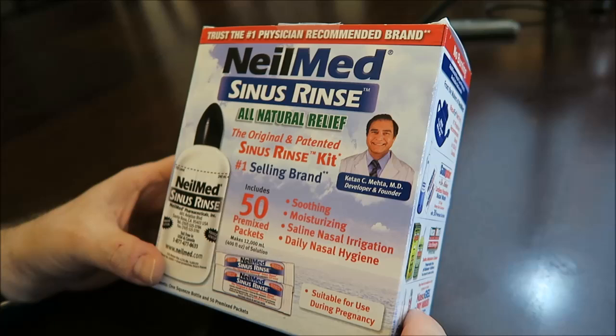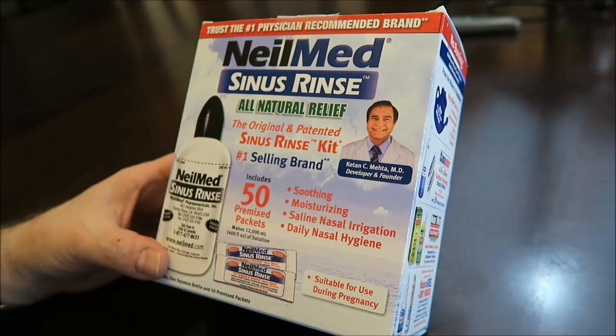I have sinus problems right now. My sinuses are clogged up and my whole head feels like it's going to explode.